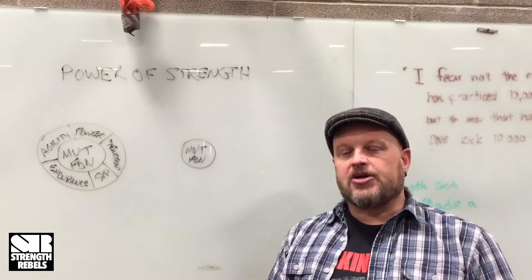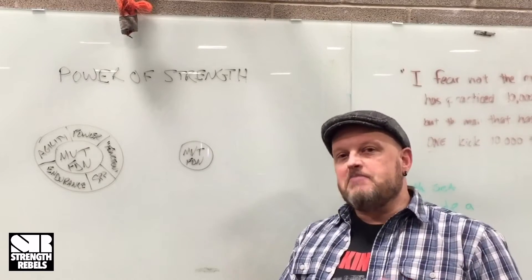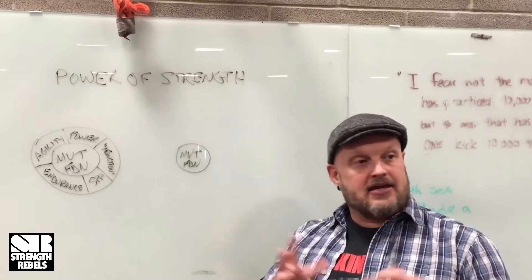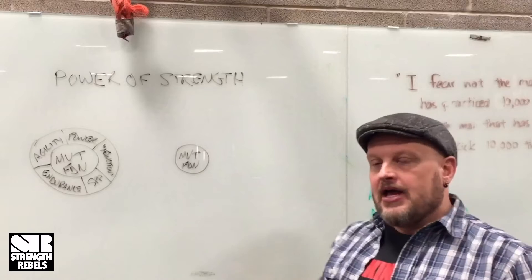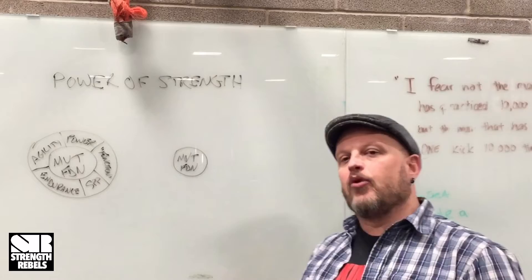Hey guys, Dr. Scotty here with Strength Rebels. I just want to talk to you today about what I think we missed the boat on almost time and time again in rehab and in fitness in general, but particularly rehab coming from a physiotherapy perspective. It's the power of strength and the importance of strength in a rehab program.